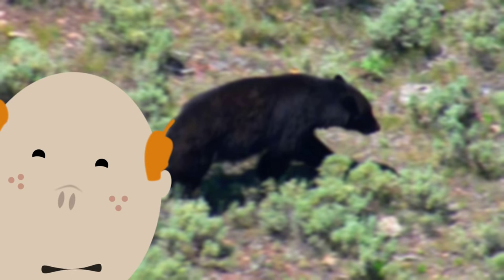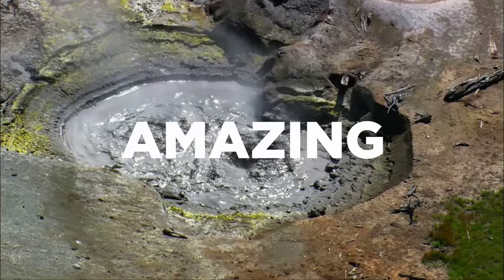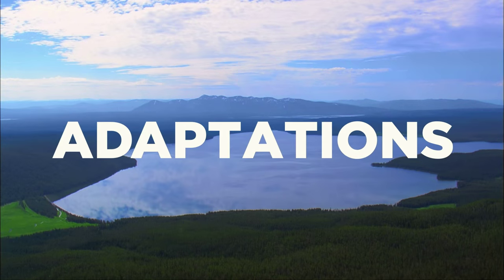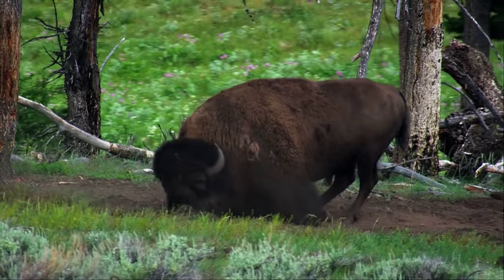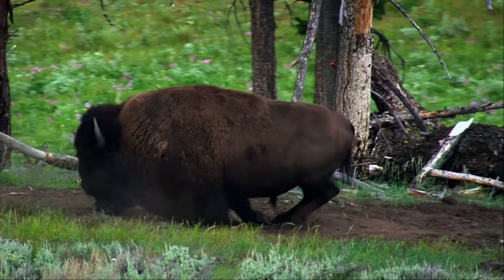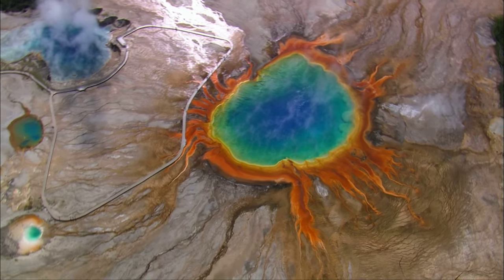But what really helps these animals thrive? Three words: Amazing. Animal. Adaptations. It's the horns, hides, strength, speed, and everything in between that help these animals live in the beautiful, the brutal, the breathtaking...